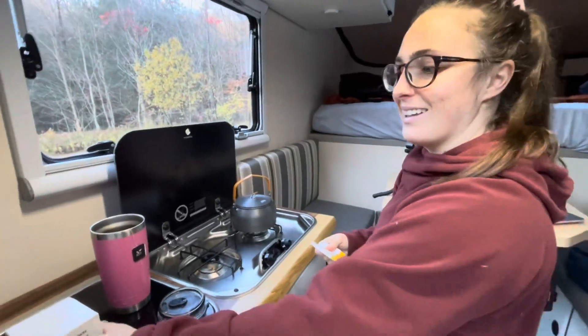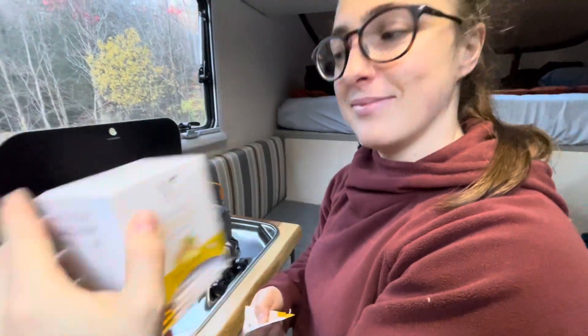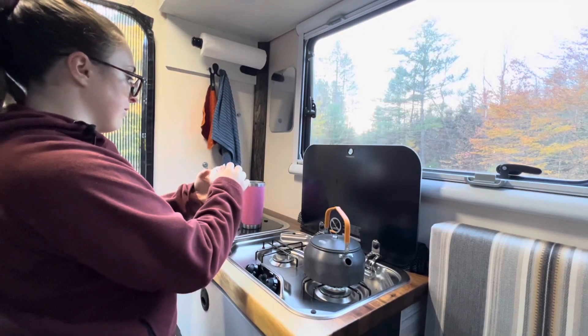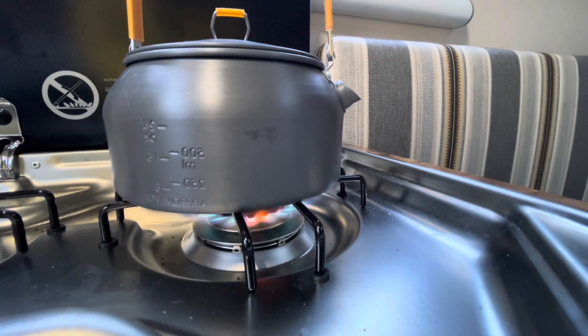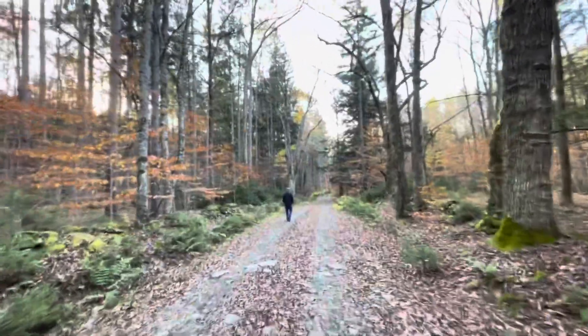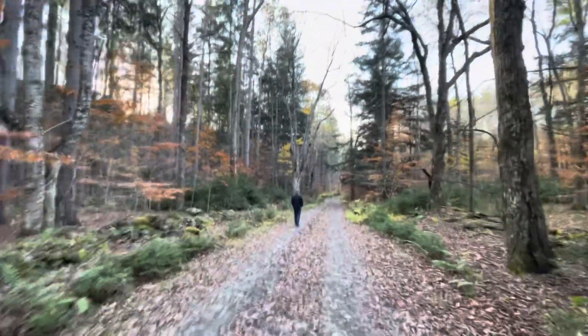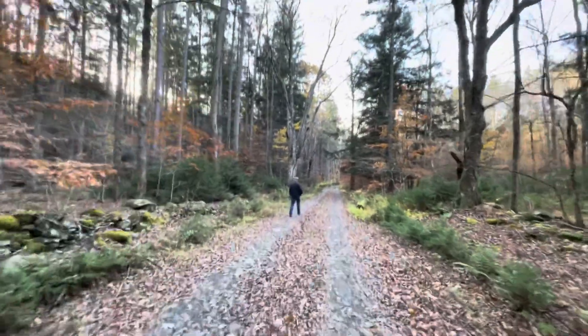What are you making — some morning tea or some morning coffee? Some tea. That looks good. We decided to take a walk down to the next Betty Brook site, and it's a little bit longer than I thought. I think there's a little wooden bridge up here.